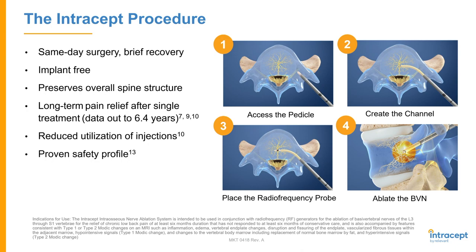The procedure itself is a same-day surgery with very brief recovery. It's implant-free and preserves the spine structure — we're really not changing the anatomy. We're doing a very quick in-and-out procedure. The long-term pain relief after a single treatment is remarkable; the data goes up to 6.4 years and it's maintained. When talking to a patient, you're targeting the basal vertebral nerve with an ablation.